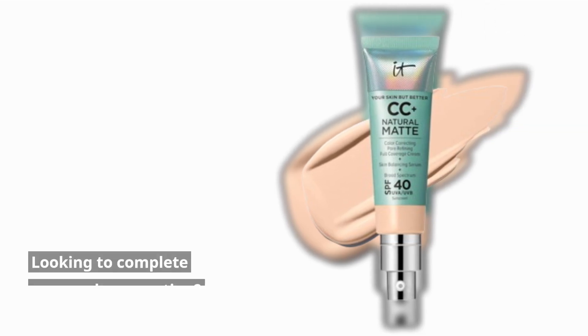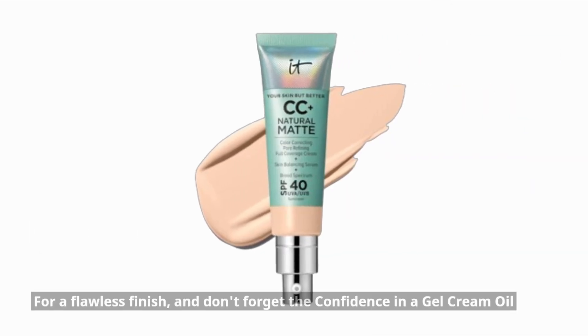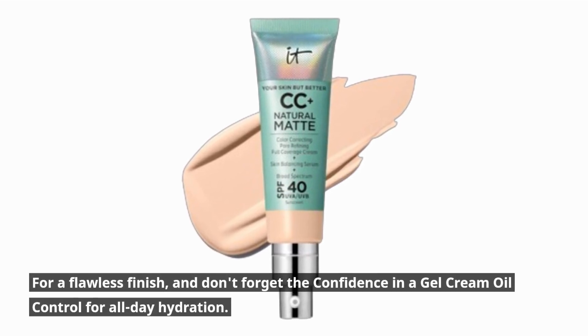Looking to complete your makeup routine? Pair the IT Cosmetics CC Plus Cream with their BiPause Pressed Finishing Powder for a flawless finish, and don't forget the Confidence in a Gel Cream oil control for all-day hydration.